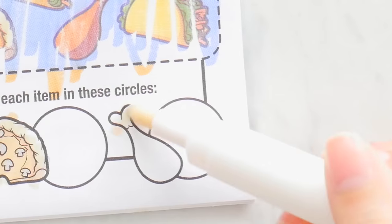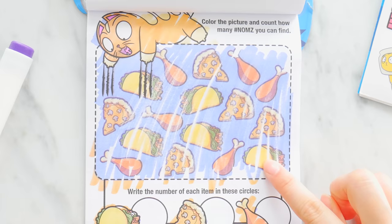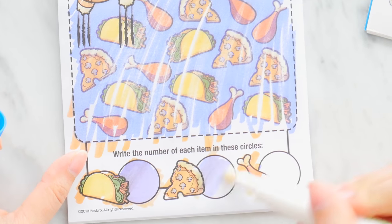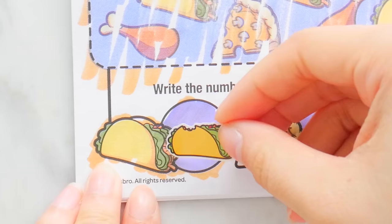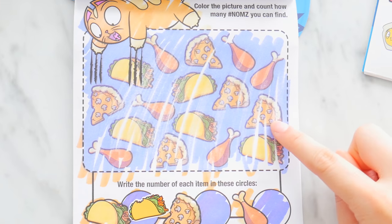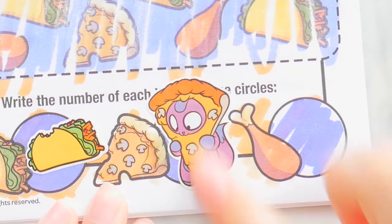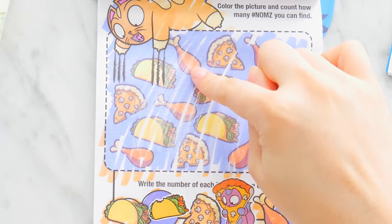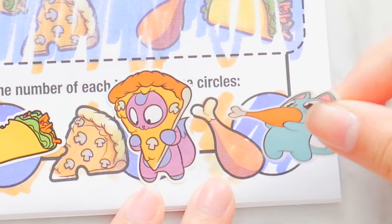Can we color in the taco? The taco can color in, and the pizza, and the drumstick! There are one, two, three, four, five — five tacos. There are one, two, three, four, five pizzas, so I'll put our pizza cat sticker here. And we've got some chicken drumsticks — one, two, three, four, five, six chicken drumsticks! This cat will enjoy some drumsticks.